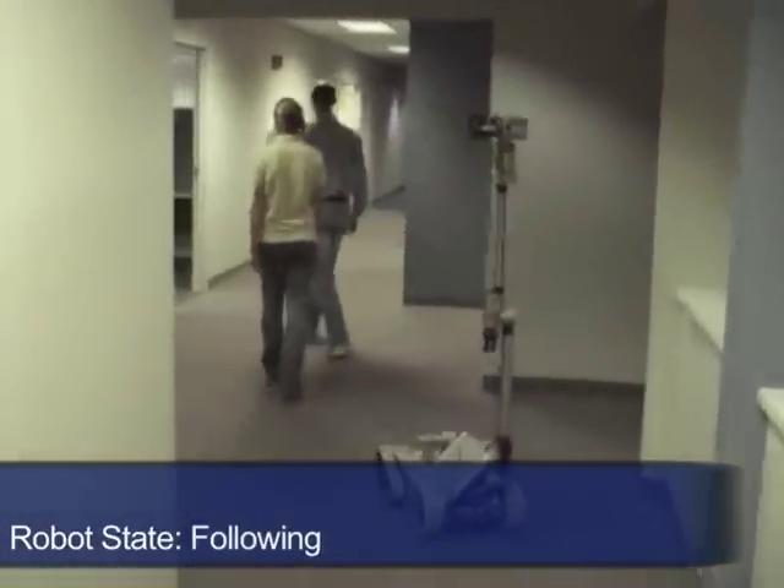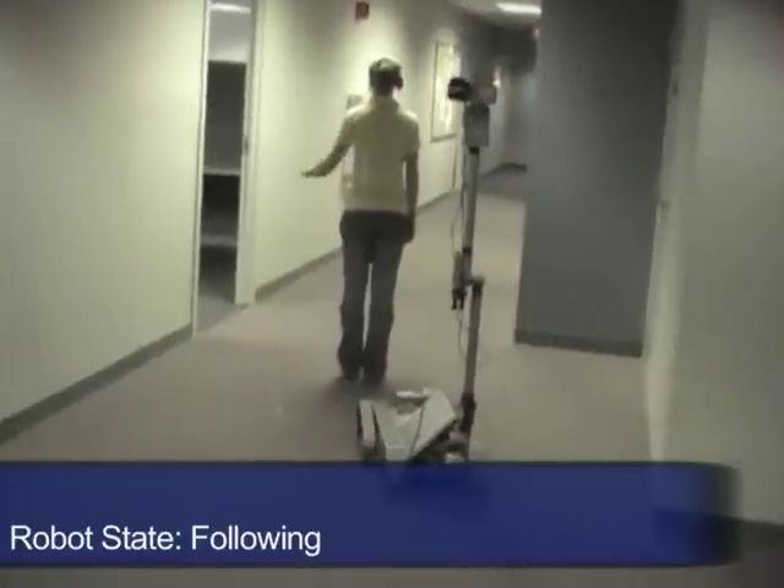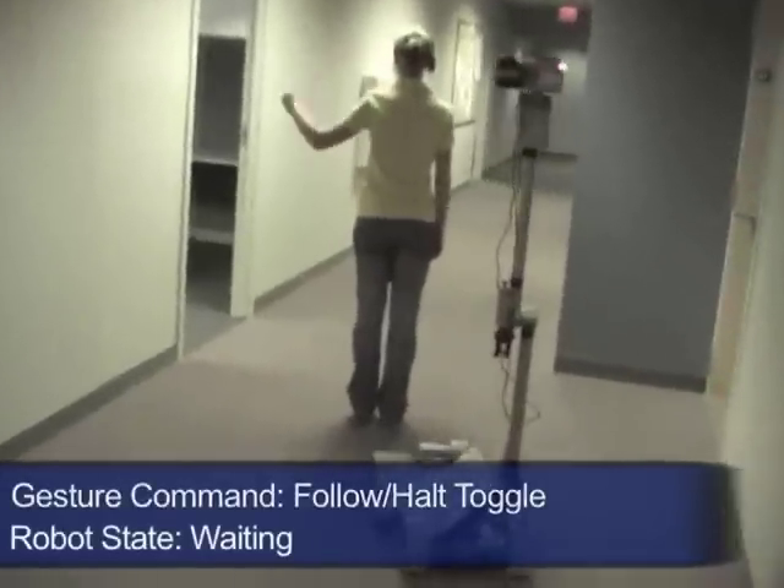This results in a natural and hands-free interactive system that allows the human to maintain their awareness of the environment while supervising their robot partner.